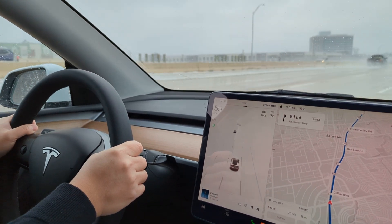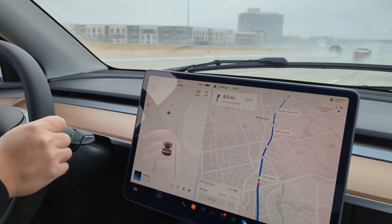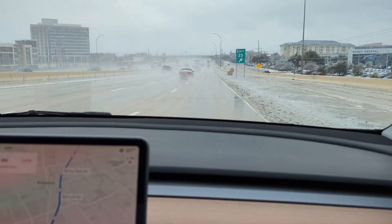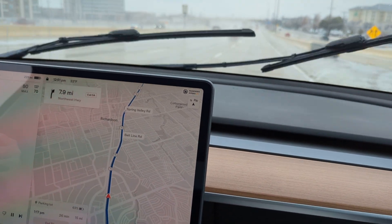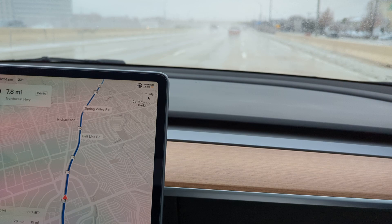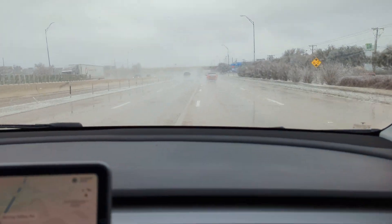We are driving the Tesla in this rain slush mixture. She is doing a really great job in Dallas, Texas. We just had an ice storm and we were unable to move our service state, so that is why we are out driving.